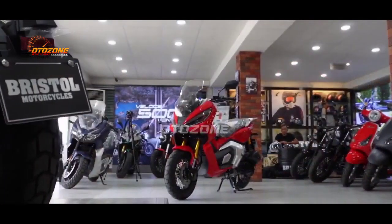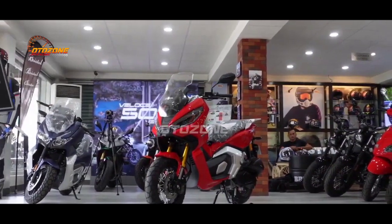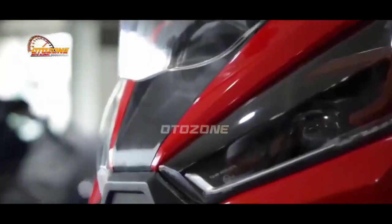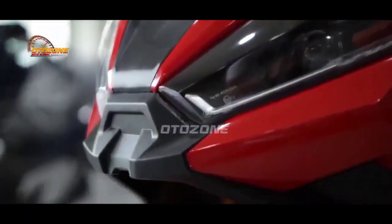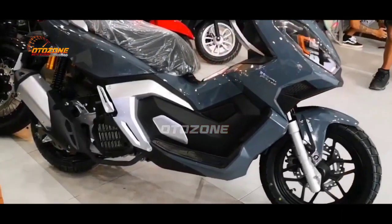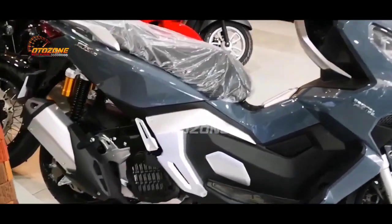Beralih ke urusan harga, Bristol ADX 160 dijual dengan harga 40 jutaan. Kira-kira menurut kalian worth it gak brosis? Tulis dong pendapat kalian di kolom komentar. Sekian info otomotif kali ini dan jangan lupa subscribe channel ini agar kalian tidak ketinggalan info otomotif menarik dan terupdate lainnya. Terima kasih sudah menonton!